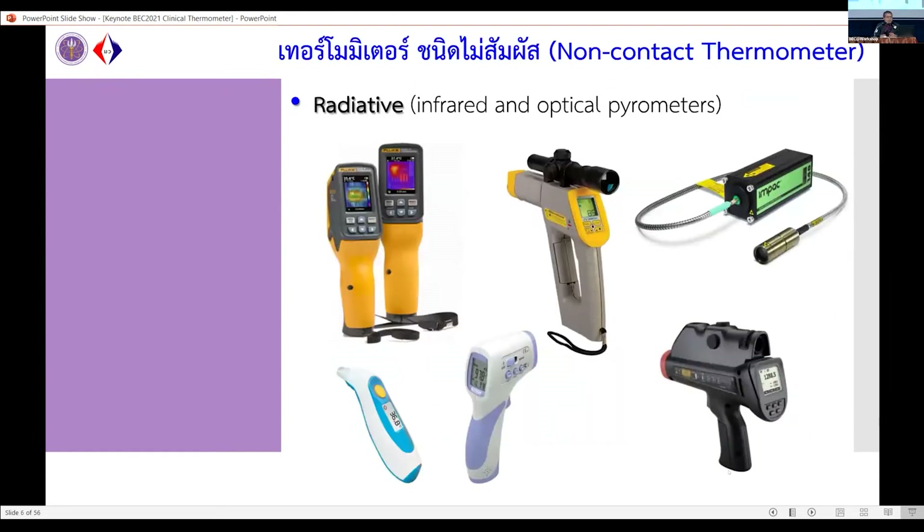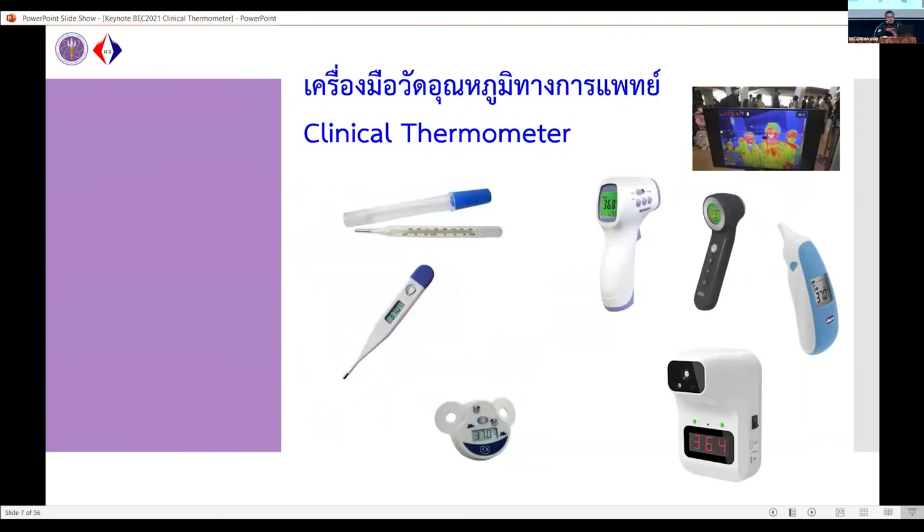For radiation thermometers, you can find many types in the world: thermal imaging cameras, infrared thermometers, fiber optic pyrometers. And of course the two types of clinical thermometers commonly seen today: the in-ear thermometer and the forehead thermometer. Scoping to clinical thermometers specifically, the first example is the old type — the mercury-in-glass thermometer — used for more than 100 years, which is a mechanical thermometer.